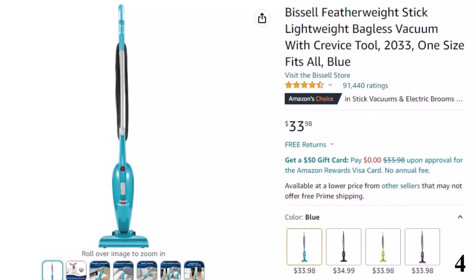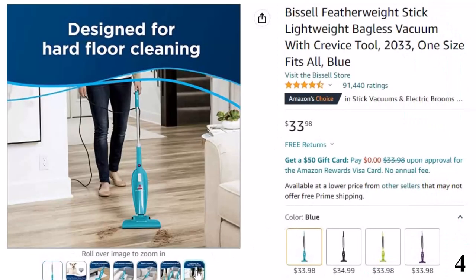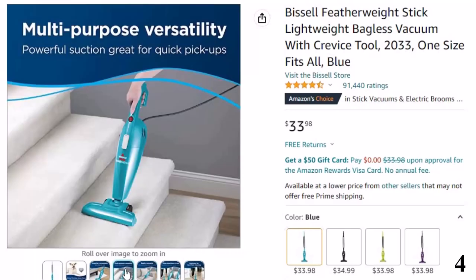Number 4: Bissell Featherweight Stick. Now you can get it at around $34. Features of this product: powerful suction makes it great for quick pickups with multi-purpose versatility. Powerful, convenient, and easy to use with a crevice tool for furniture and a floor nozzle for stairs. Versatile cleaning — three machines in one: a stick vacuum, handle vacuum, and stair vacuum that cleans hard floors and surface dirt on carpets and area rugs.